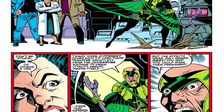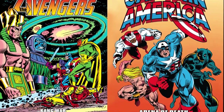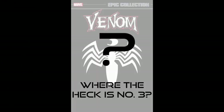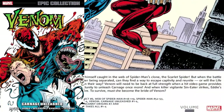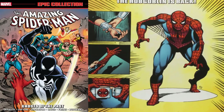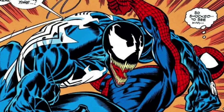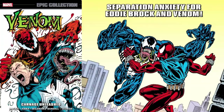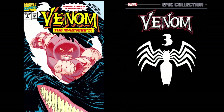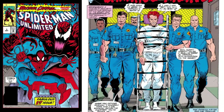Something that might confuse you: if you start collecting Epic Collections, you may notice that volumes aren't released in order. For example, the order in which the Venom Epic Collection volumes were released is: one, two, five — and four will be next, not three. But why? It's because the material in certain volumes is already available in another collective edition, so they leave it for later.